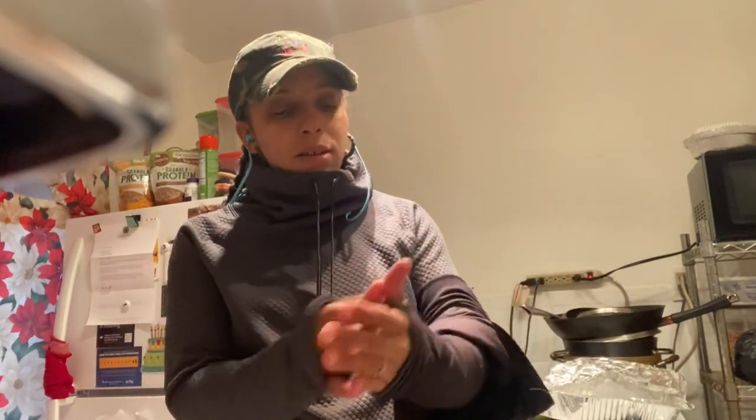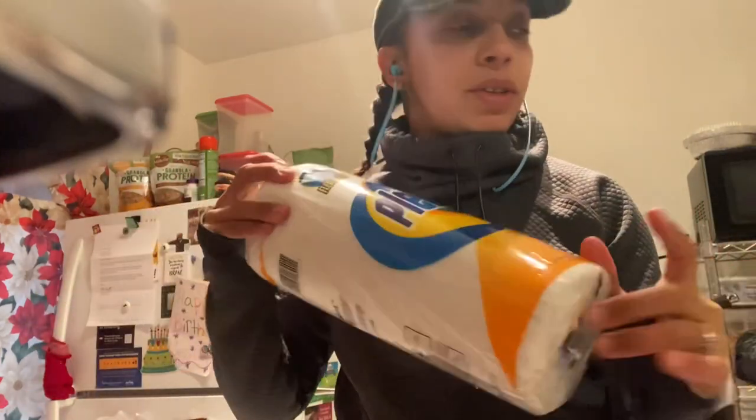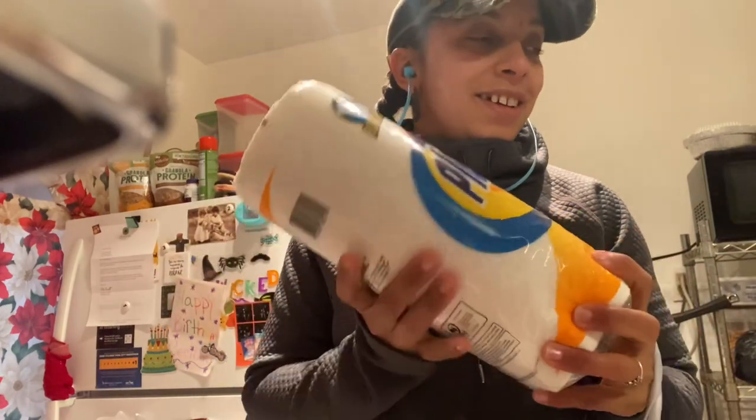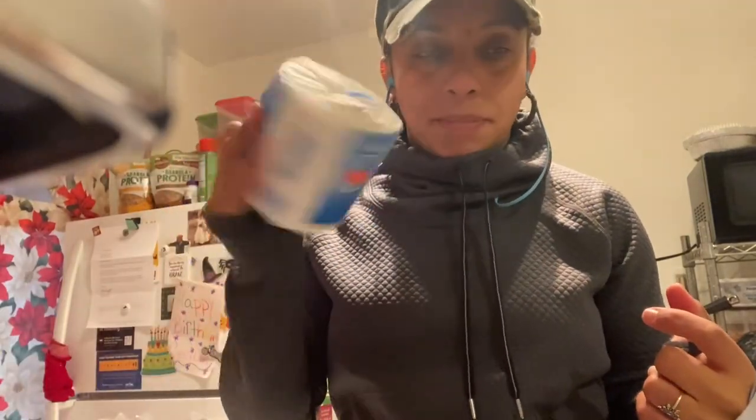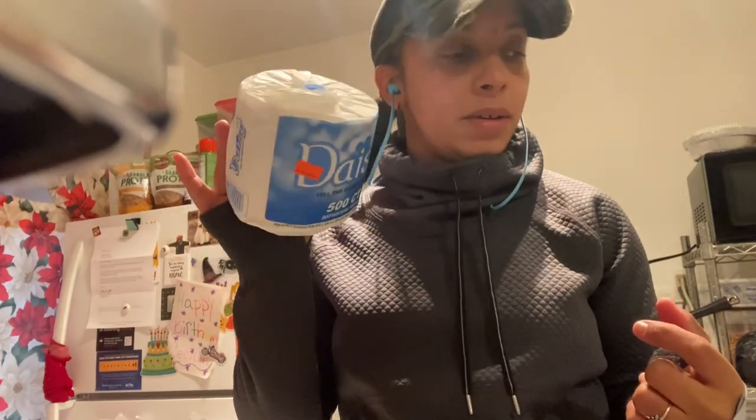Hey guys, so I'm just cleaning up my pan so I can make the last three pastelillos from the other day. I wanted to show you guys what I purchased at the supermarket — some paper towels, four toilet tissues. I need to restock.